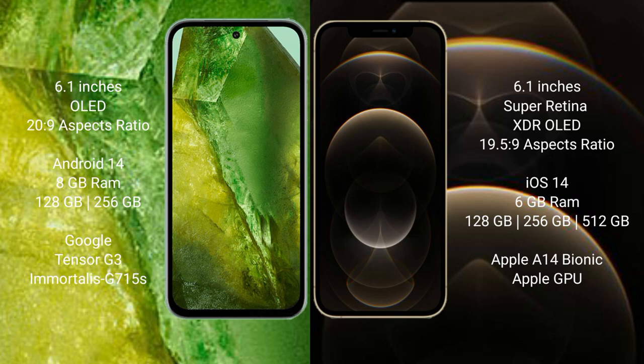Google Pixel 8a runs on the Android 14 operating system. iPhone 12 Pro runs on the iOS 14 operating system. Google Pixel 8a comes with 8GB RAM and 128GB or 256GB internal storage, Google Tensor G3 processor and GPU 715s. iPhone 12 Pro comes with 6GB RAM and 128GB, 256GB, or 512GB internal storage, Apple A13 Bionic processor.